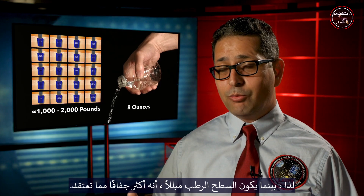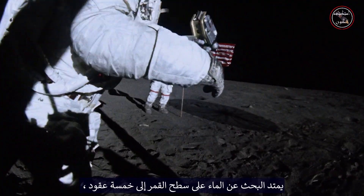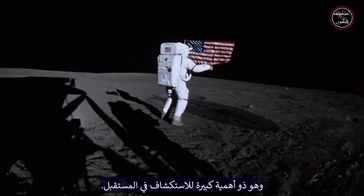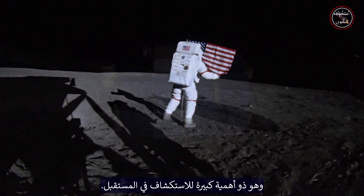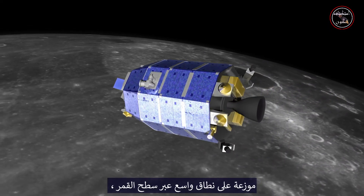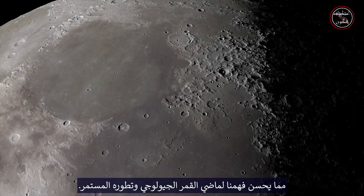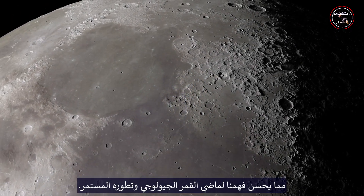So while the wet surface is wet, it's drier than you think. The search for water on the Moon spans five decades and is of great interest to future exploration. Thanks to LADEE, we now know that trace amounts of water are widely distributed across the lunar surface, improving our understanding of the Moon's geologic past and its continued evolution.